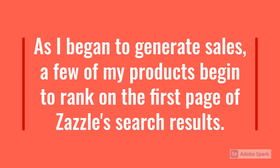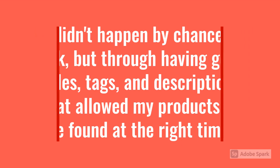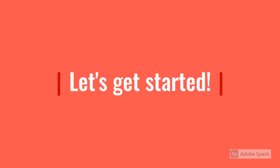As I began to generate sales, a few of my products began to rank on the first page of Zazzle's search results. It didn't happen by chance or luck, but through having good titles, tags, and descriptions that allowed my products to be found at the right time. Let's get started!